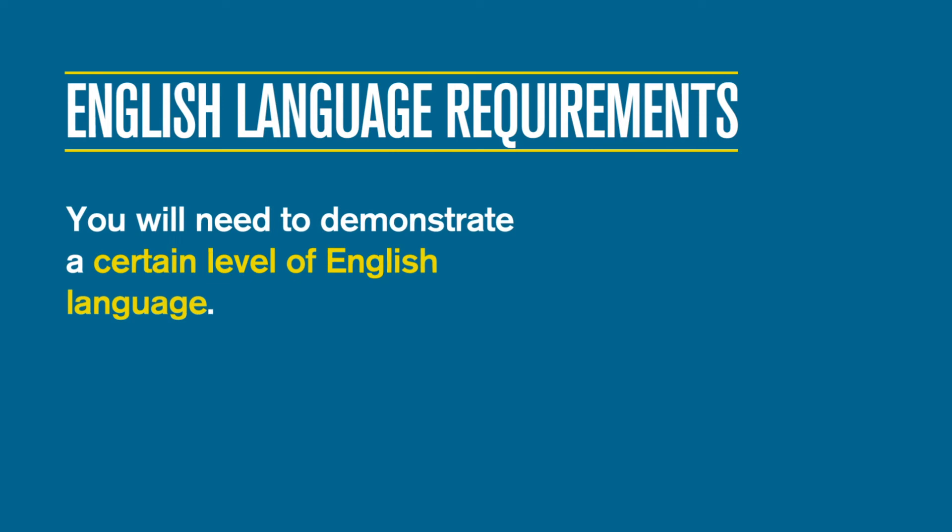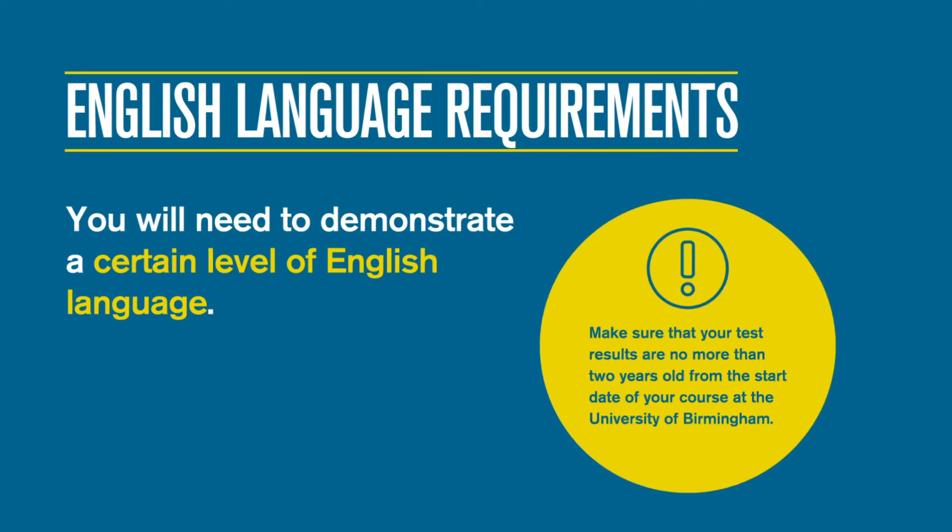You will need to demonstrate a certain level of English language. If your undergraduate degree was taught in an English-speaking country, you may already meet our requirements. Otherwise, we accept English language tests such as IELTS, TOEFL, or PTE.